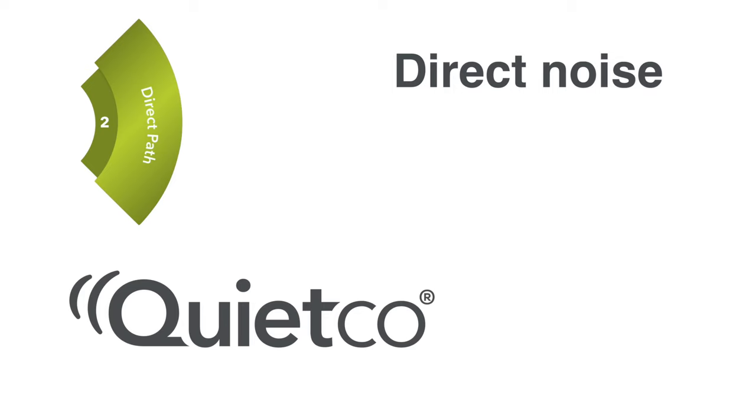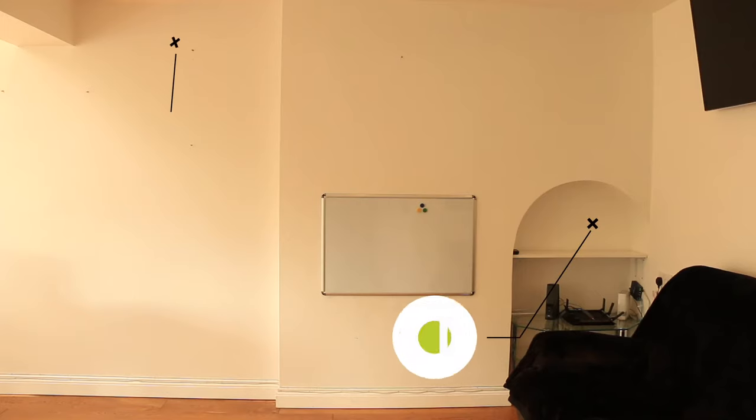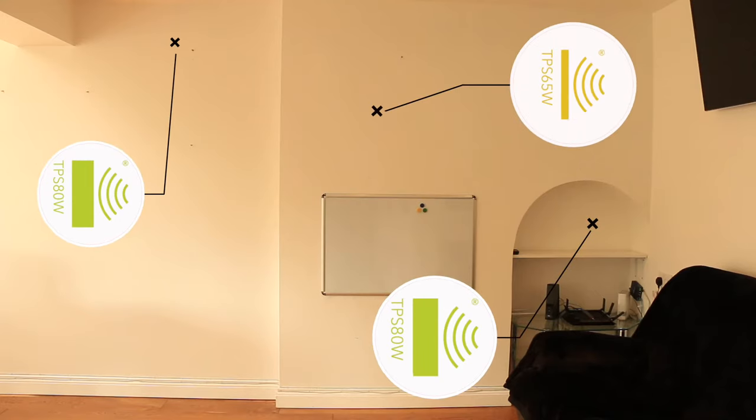So the first thing we need to do is address those main causes. We need to remove that dot and dab plasterboard and open up that RSJ before we do any soundproofing. A lot of the noise is coming directly through the party wall, so we will have to install the latest products on the market to barrier that noise directly. To treat the direct noise path we will be installing TPS 80W to the party wall alcoves and TPS 65 to the chimney stack.